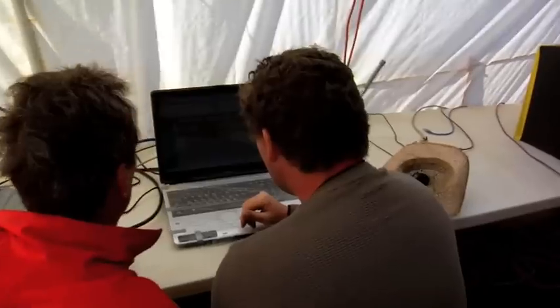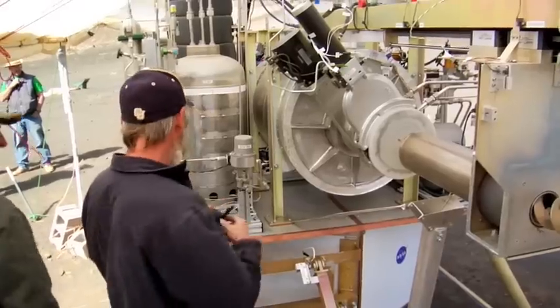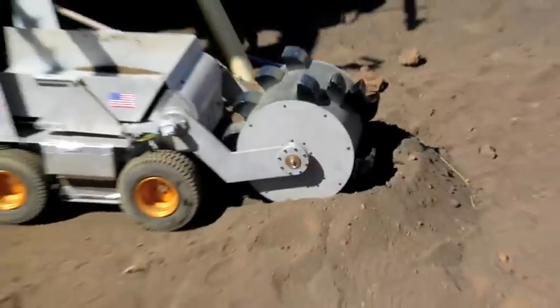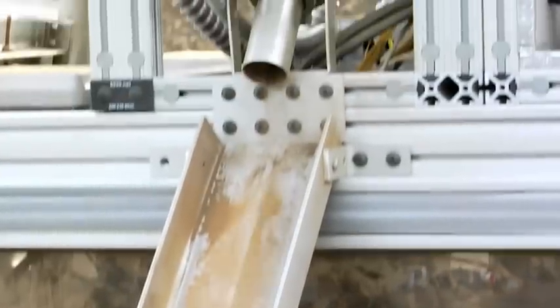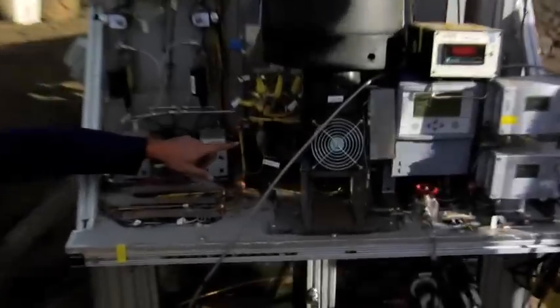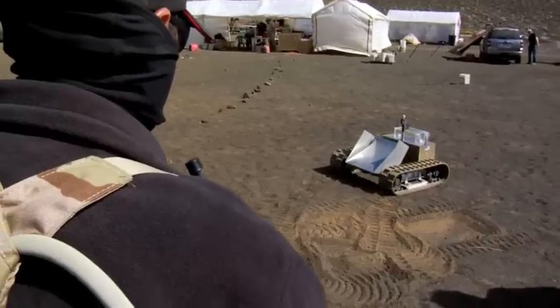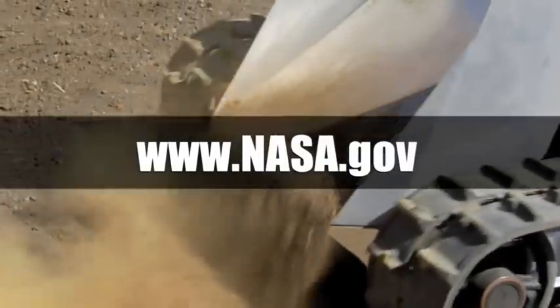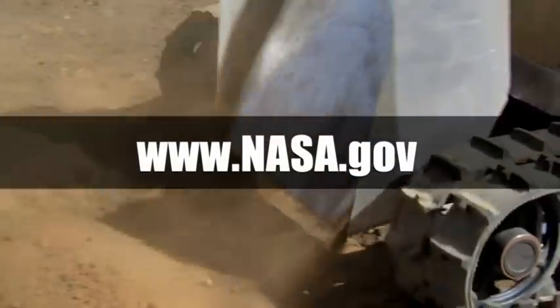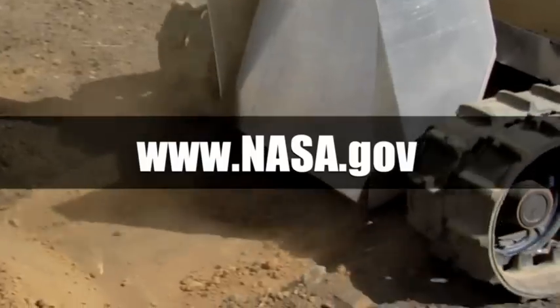Evaluation is another part of the design process. Scientists and engineers will examine the data from testing done in Hawaii. That, along with the information based on final surface design, will allow them to refine the design until they get exactly what they need for the lunar mission. After many tests and careful consideration, the best solution will be chosen, and that machine will be taken to the moon. Keep track of this and all of NASA's exploration missions at www.nasa.gov.